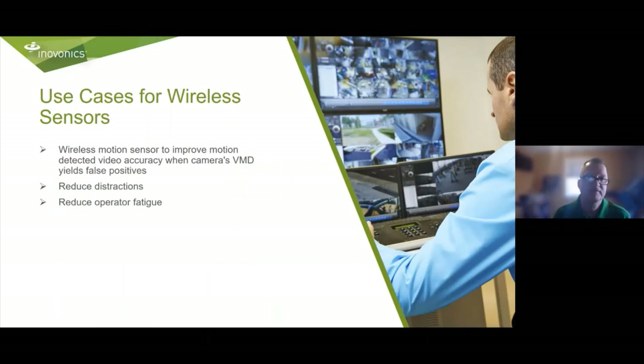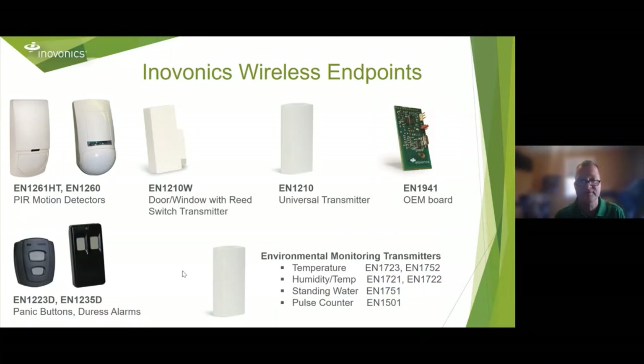We're going to talk about use cases for wireless sensors, specifically as they work with video and other systems and in a COVID world. Wireless motion sensors can improve motion detection accuracy. Oftentimes with video management motion detectors you can get false positives — moving foliage and things that affect detection at longer ranges. By going with an exterior sensor, you can reduce distractions and reduce operator fatigue. Let me show you some of those sensors you can add to your arsenal.